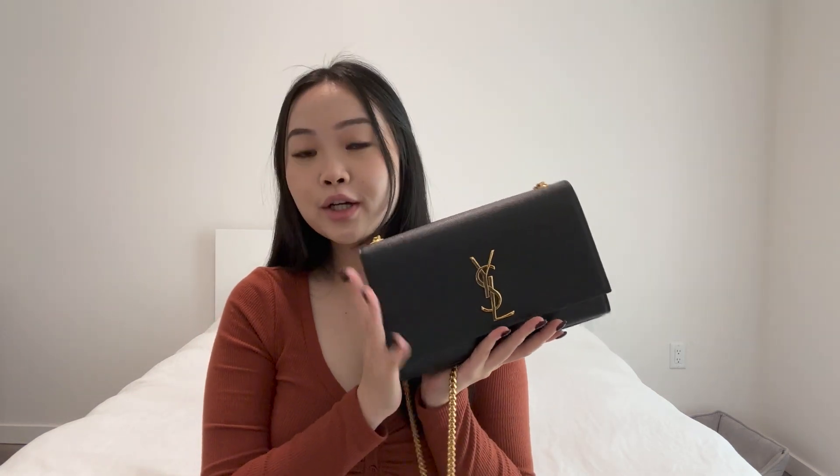I do like to change my purses throughout the seasons, whether it be summer, spring, winter, or fall, just to get a little bit of a breath of fresh air, a new change. So I think that this YSL purse is so cute for the fall and winter. I think you can dress it up and dress it down. So without further ado, let's get into the video.